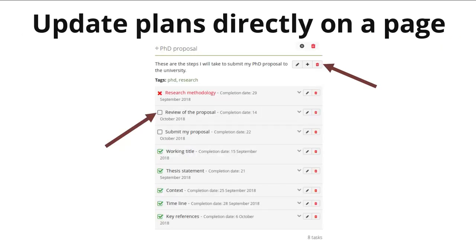Last but not least, in order to make it easier to create and edit content once it has been placed into a portfolio, it is now possible to update plans directly from within a page and then be taken back to that page directly as well.